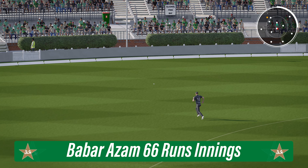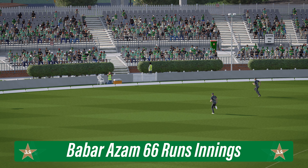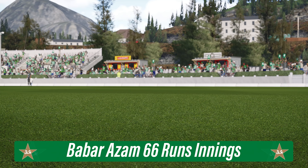Head over the ball, great shot — that's racing away. Cut away off the front foot, nice shot.